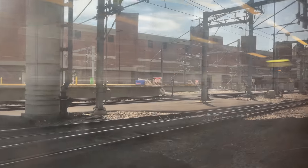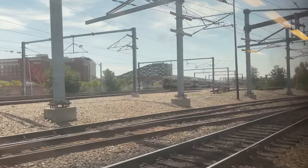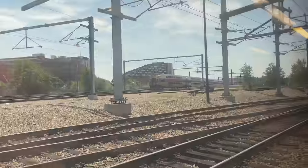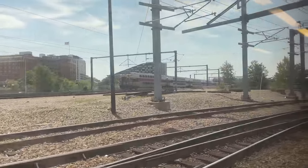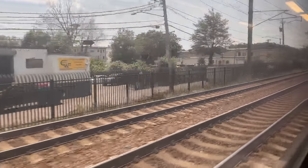Departure from South Station is right on time, with our train rolling onto the beginning of the Northeast Corridor. Our first stop comes a few minutes after departing South Station. Boston Back Bay is the third major station serving the Boston metro area. It's a little weird sitting on the lower level of these bi-level coaches, as the platform ends up being right at eye level. We picked up a few passengers and carried on, leaving the Boston metro area behind and picking up speed down the corridor.